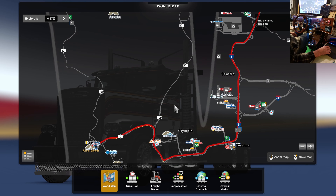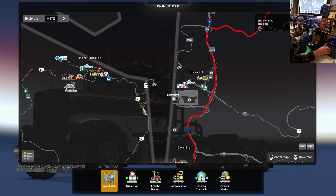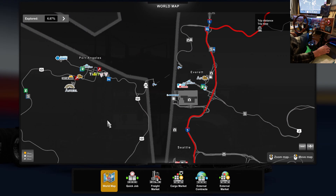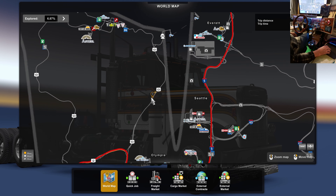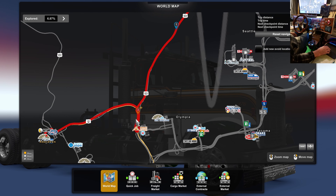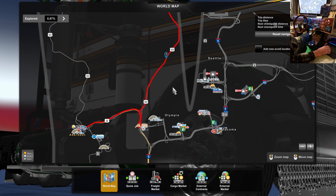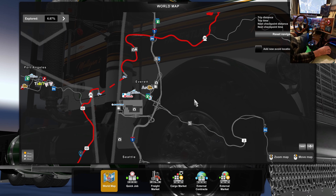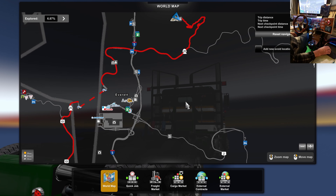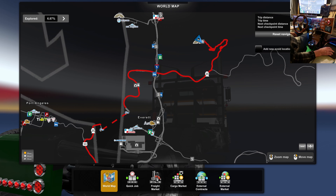I wonder if it's worth taking the ferry - skipped all that. It says 259 miles versus 242, and it's 3 hours 46 minutes versus 5 hours 15 - what? That's insane. This is more scenic and we don't have to go as fast - 4 hours 15. There's a scenic thingy and a ferry crossing. Yeah, that's what we're gonna do. We go by the Packard Proving Ground too - cool, let's do that.